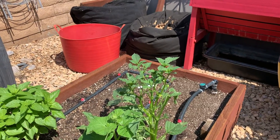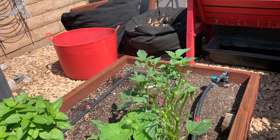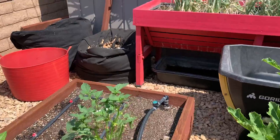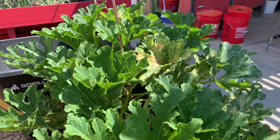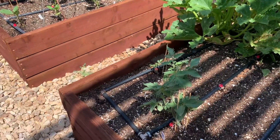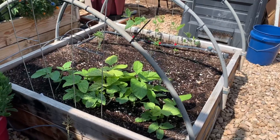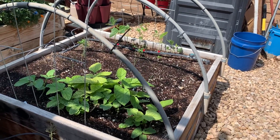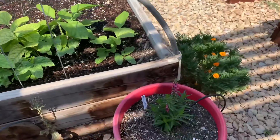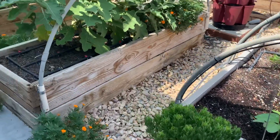There's a huge worm on there — a big worm. I have to get my gloves on. This Roma tomato looks pretty good. These cow peas don't look great. That angelonia is still going, so it must be okay.